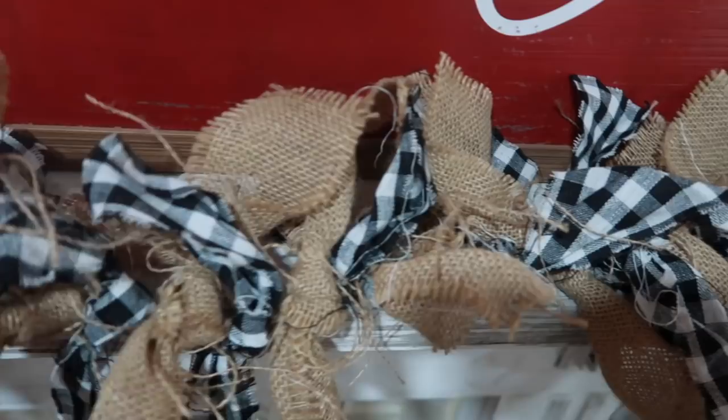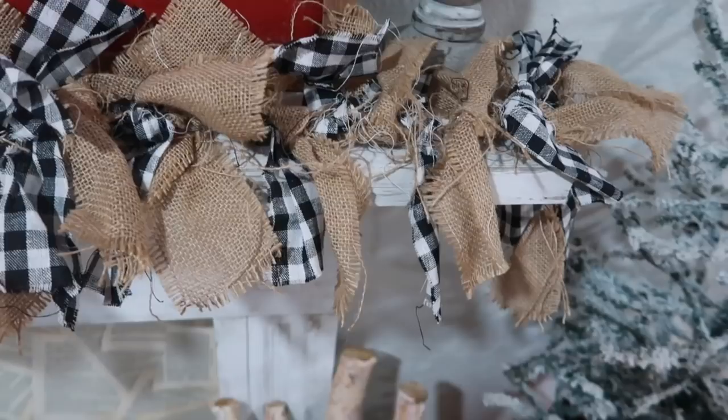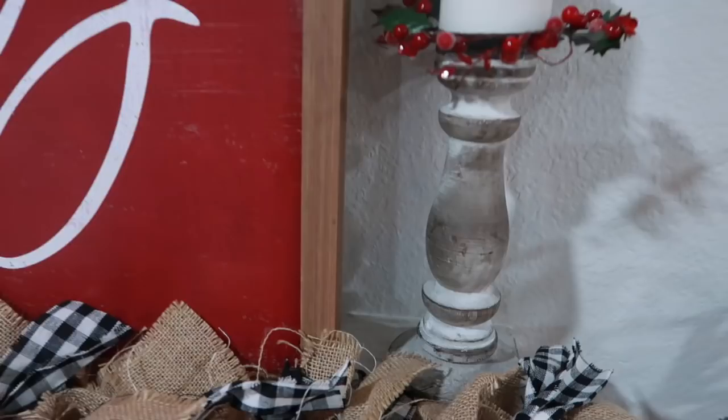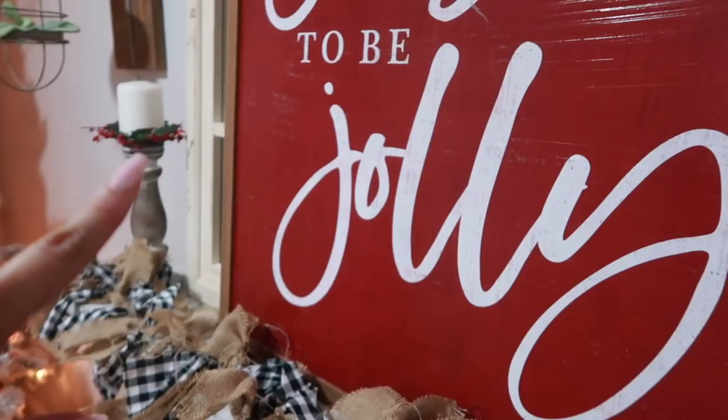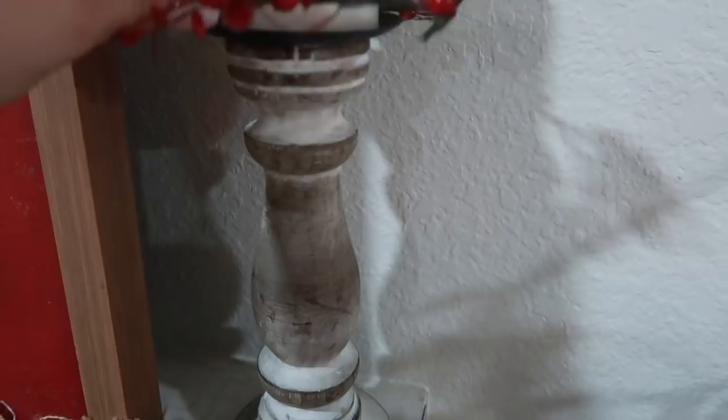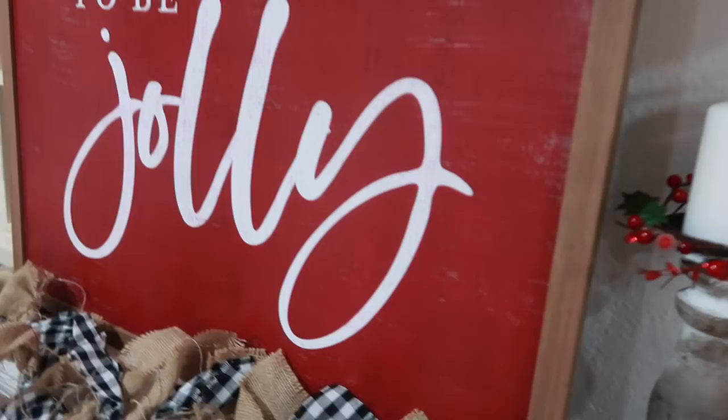Moving on up, I have this little garland that I picked up from Hobby Lobby during fall. Since my theme was red, black, and buffalo check with little red trucks, I decided to just incorporate it. On each side I have candlesticks from Hobby Lobby, and I picked up these little small wreaths — also from Hobby Lobby — and just added them to the candlesticks.